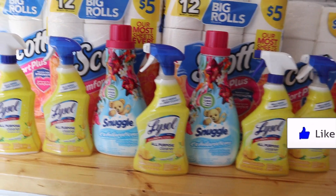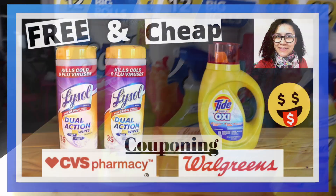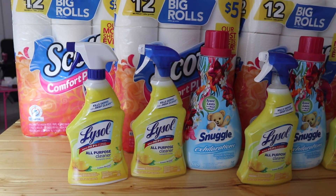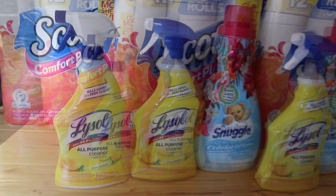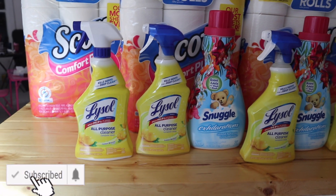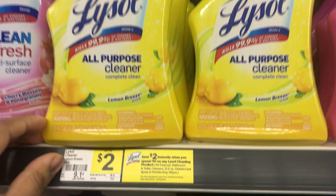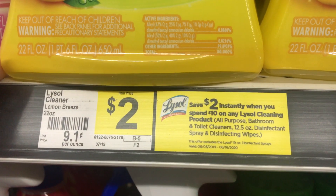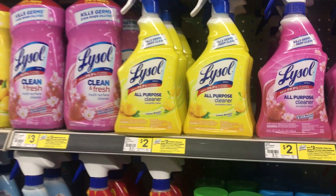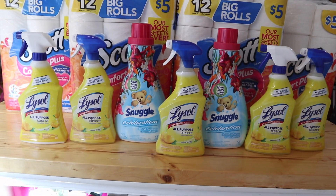But it doesn't stop there. Lysol — I know, according to my CVS video I was not going to need any more Lysol, but this deal I stumbled upon I could not resist. This is an unadvertised deal at Dollar General: any Lysol products, when you spend $10 you get $2 taken off automatically at the register. So grab five Lysols — at my store they were marked at $2 each — and it takes $2 off automatically.